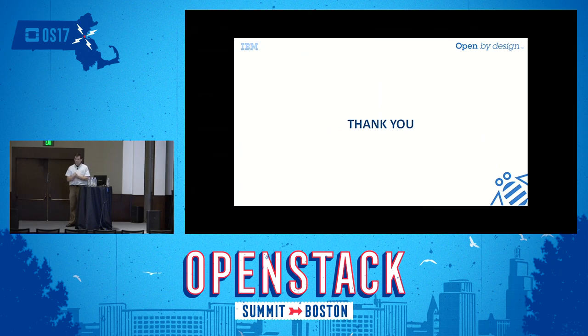Thank you very much. Any questions? Enjoy your lunch — thank you for sticking around.